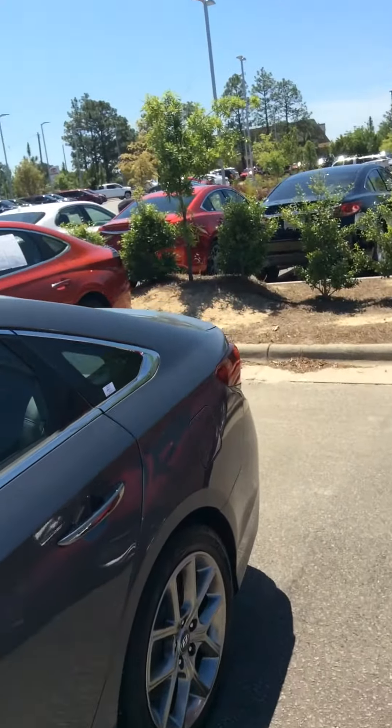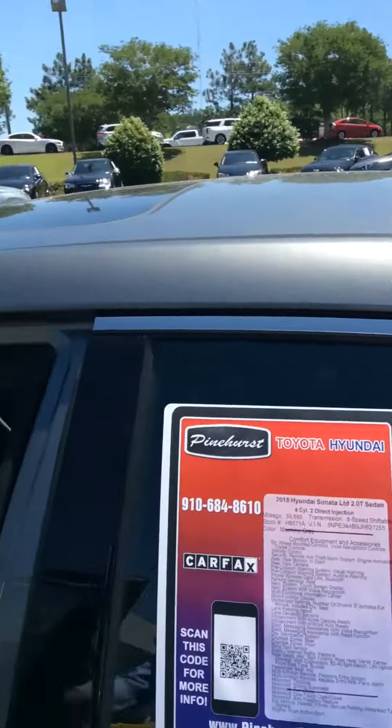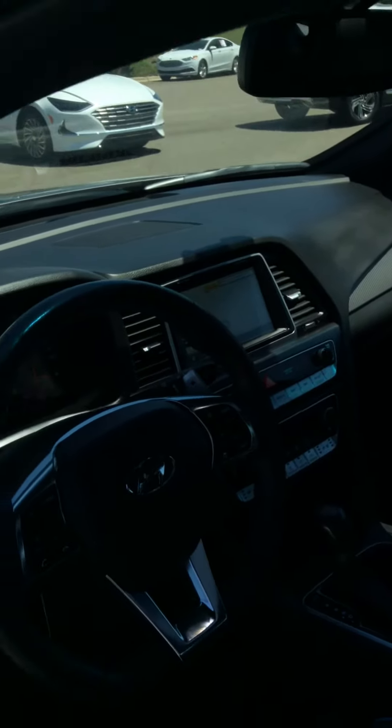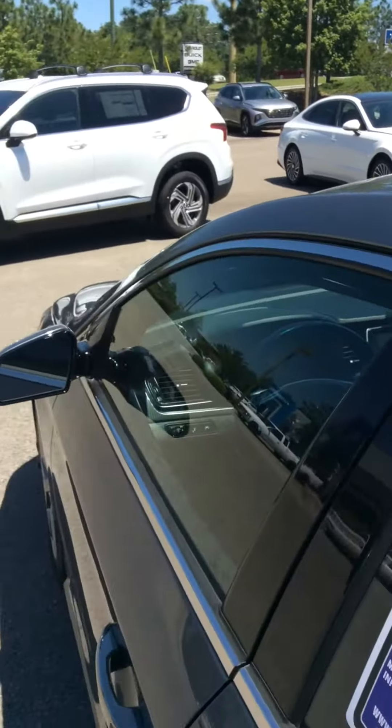Heated and cooled seats, black leather interior, navigation screen, blind spot monitor, and memory seats.